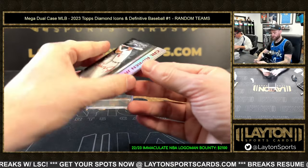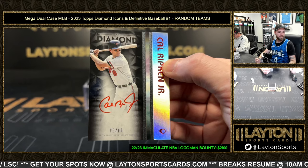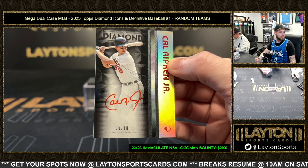And on the back, another super nice hit for Baltimore — Cal Ripken Jr., red ink auto, five out of ten. Yeah, Baltimore killed it too.